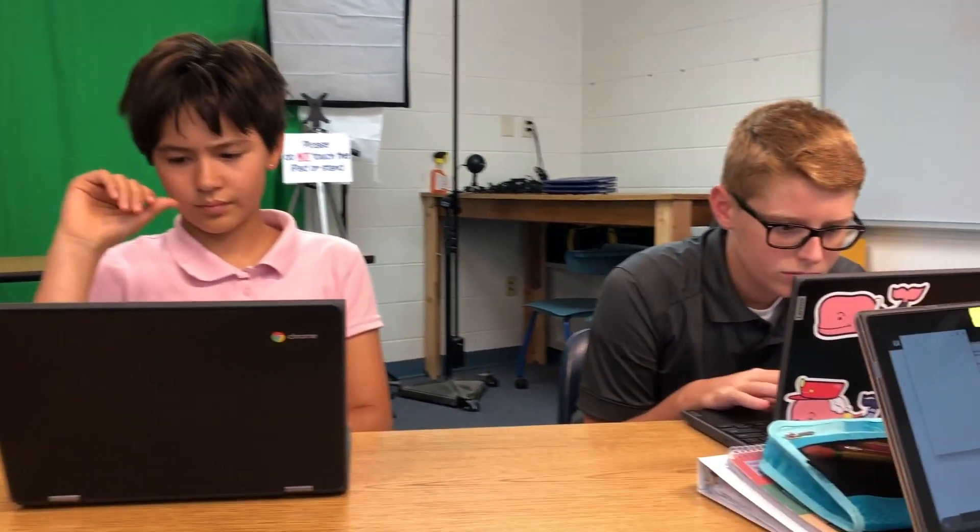Upper school students will design, create, and program their virtual worlds in CoSpaces and then explore their creations through the headsets.